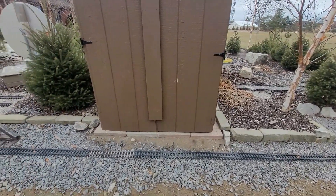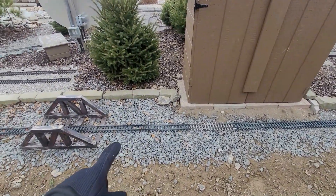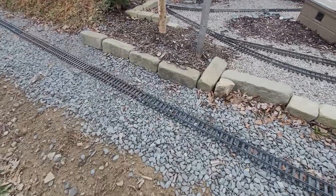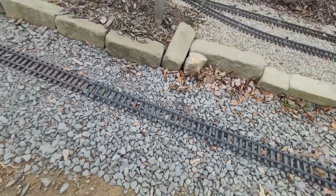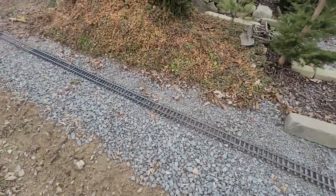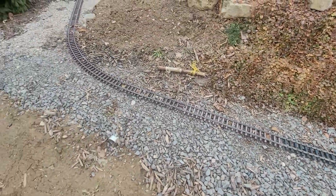It hasn't blown over or anything — the bottom is still heavy enough. We do want to put some quarter-inch chip down on this long run because right now we just have three-quarter crusher run in here, but it's a little too big and not really to scale. We want to put the quarter-inch chip over that so it looks a little more scale.